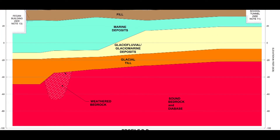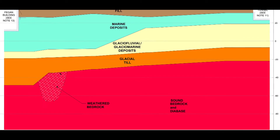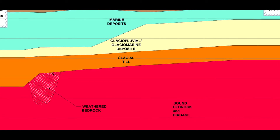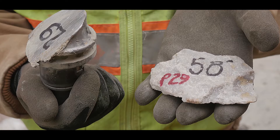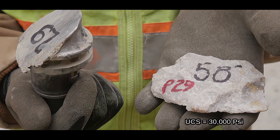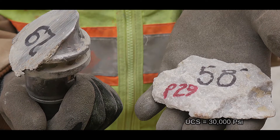The geology is categorized by different elements, with two different formations: fill, marine deposits, glacio-fluvial deposits, glacial till, weathered bedrock, and bedrock. The bedrock, which was essentially a sedimentary formation, was in certain areas mixed with metamorphic formations of highly abrasive diabase, with compressive strengths up to 30,000 PSI.